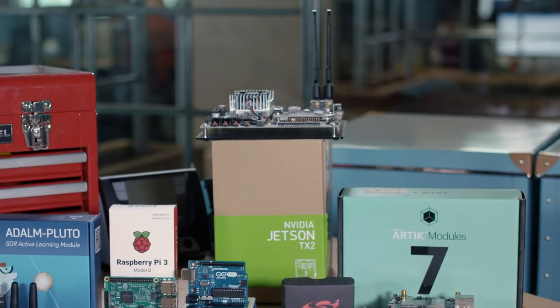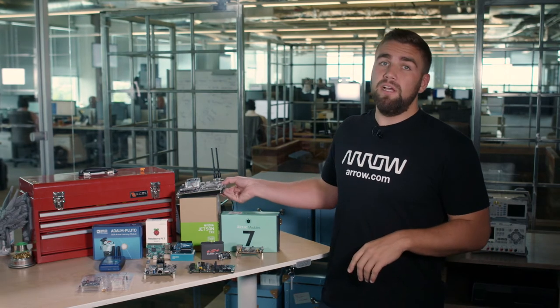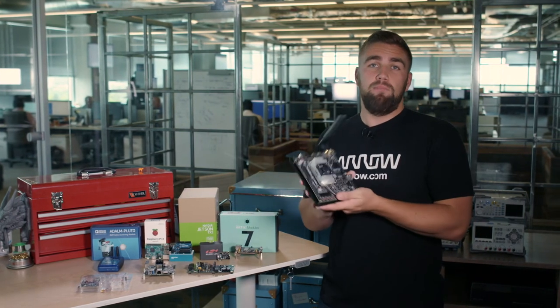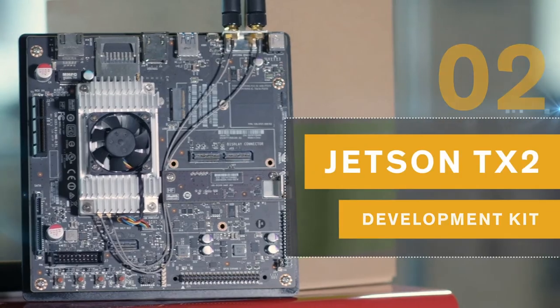Edge computing, artificial intelligence, and supercomputers — all are popular industry buzzwords. However, this incredible development board from NVIDIA is a module and dev board that combines all three. Designed to be a breakout for the Jetson TX2 module,